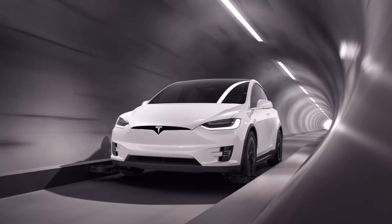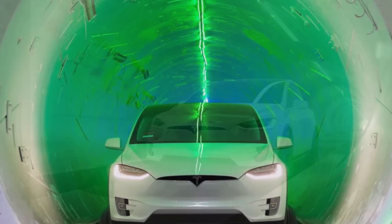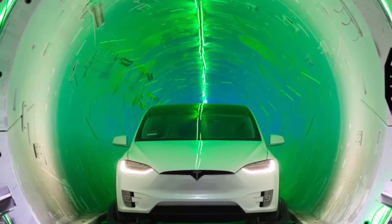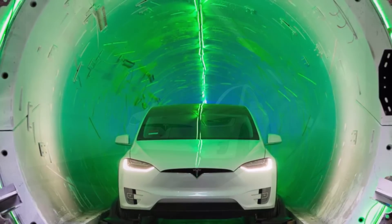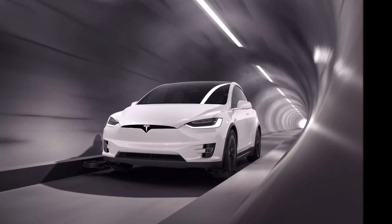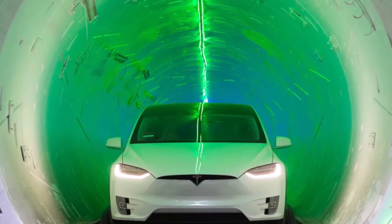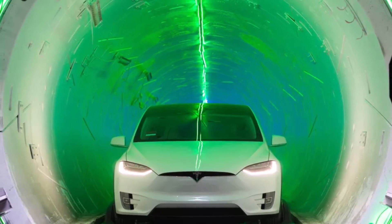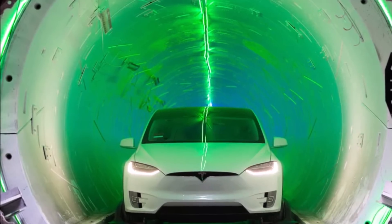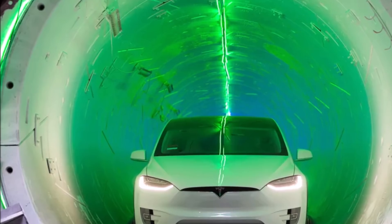Las Vegas will be the site of the Boring Company's first transport tunnel system designed for public use. The completion of the two tunnels for the Las Vegas Convention Center loop was quite remarkable — the first tunnel was finished in February, while the second was completed this May. With both tunnels completed, workers will now focus their efforts on completing the loop system stations on either end of the tunnels, as well as an underground station in the middle of the system. With the loop system in place, visitors of the LVCC will be able to travel from one end of the campus to another in less than two minutes.